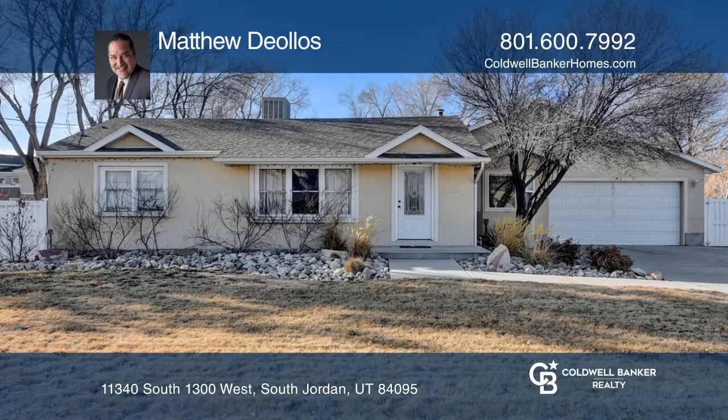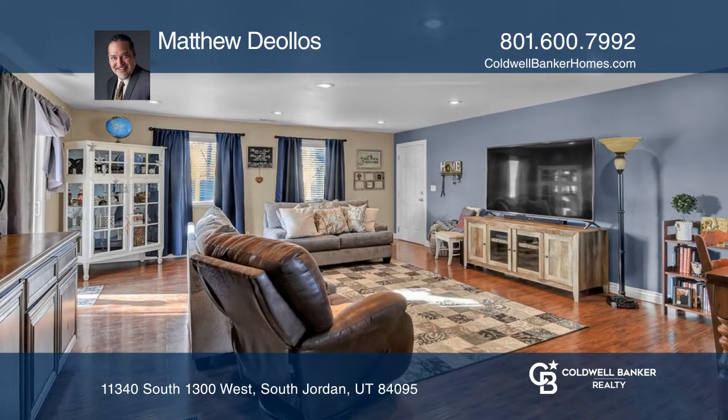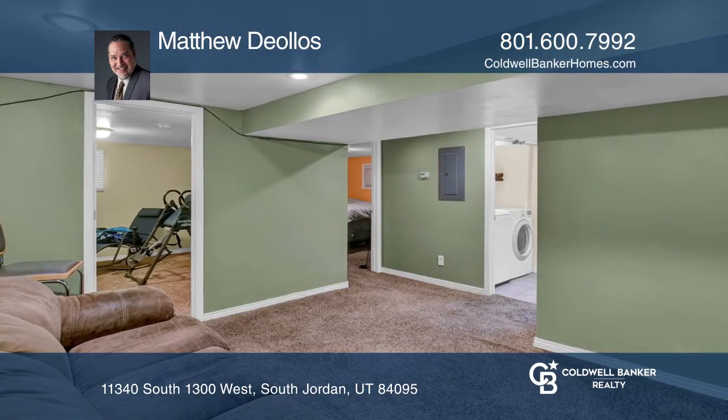Set on just under a half acre, this home offers four bedrooms, two baths, and a finished basement. The enormous lot features a backyard that's large enough to entertain and still have room to build more homes.